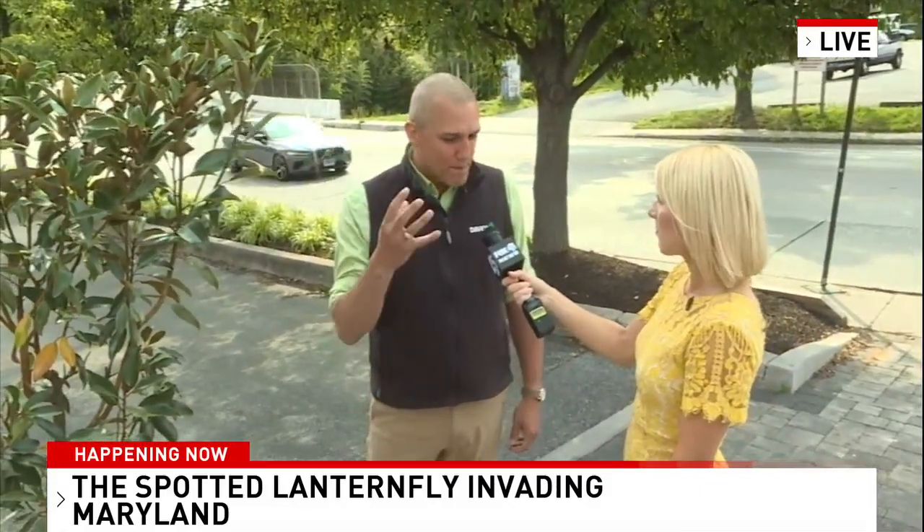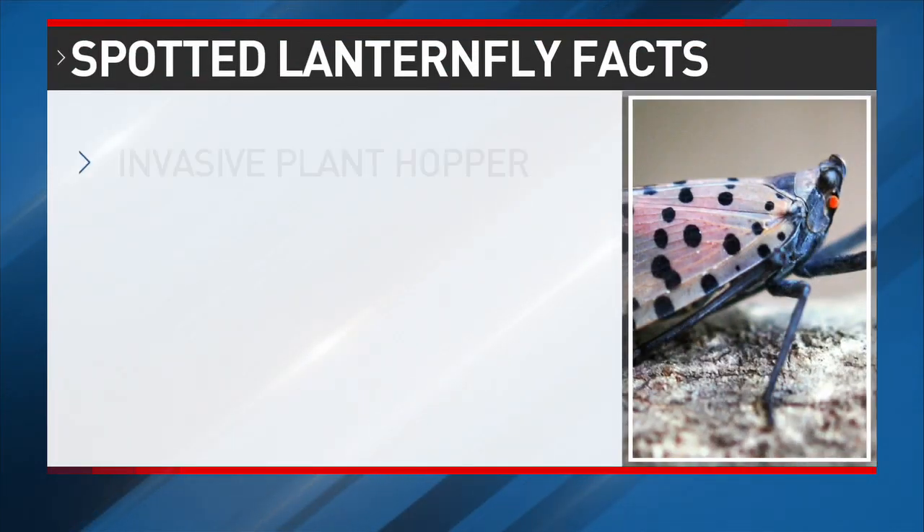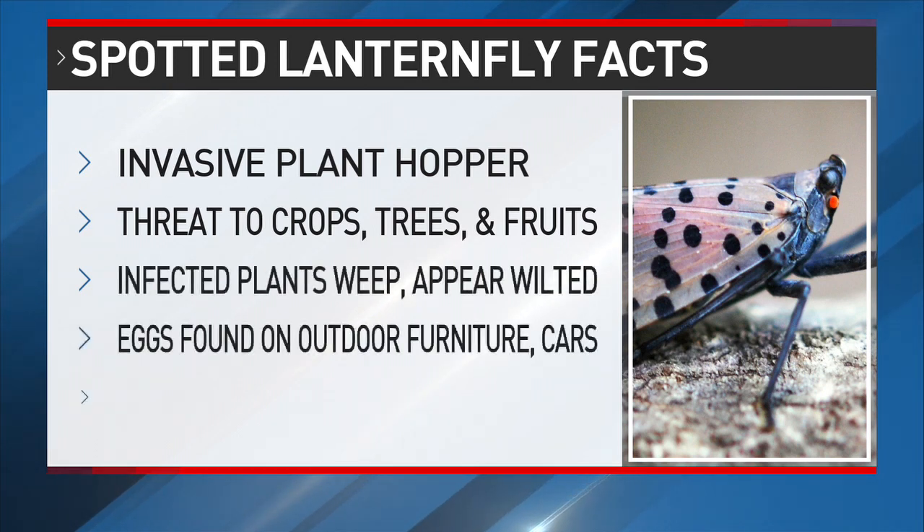They're just destructive, and frankly they're kind of gross. They drop sweet honeydew all over anything underneath them, and that attracts sooty mold. So if you have an infested tree over your car or your patio, you're going to have a black sooty mold covering everywhere.